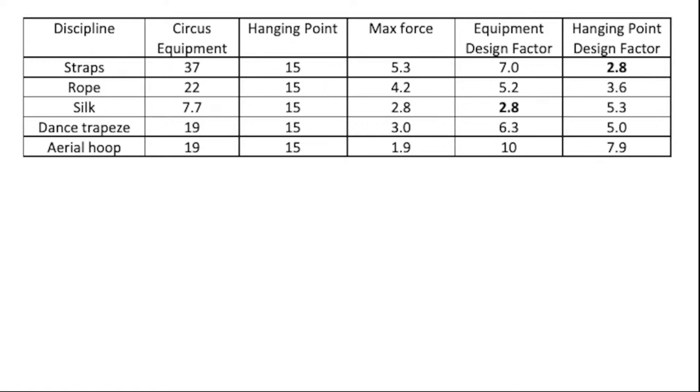Let's look at this table extracted from your master's research. The second column is the actual maximum braking load in kilonewtons for the circus equipment, with the hanging point — the rigging point we're suspending from — being 15 kilonewtons. The max force recorded against each discipline. The last two columns interpret that data: the equipment design factor is the difference between the max force and the circus equipment itself, and the hanging point design factor is the difference between the max force and the rigging point.